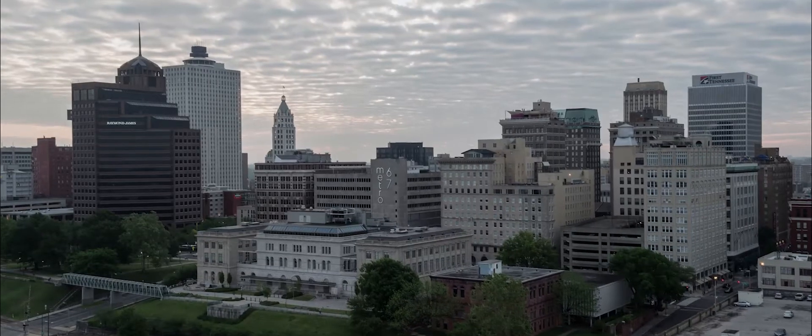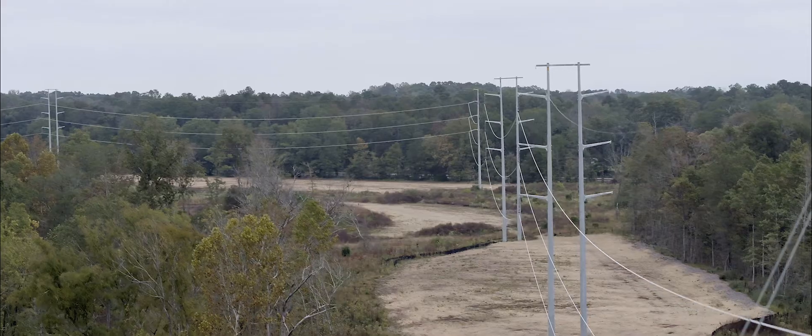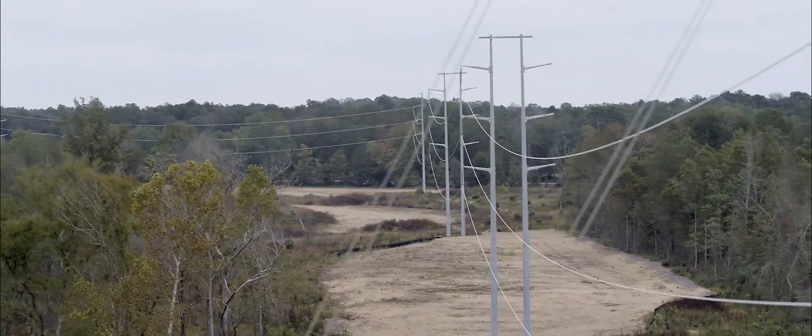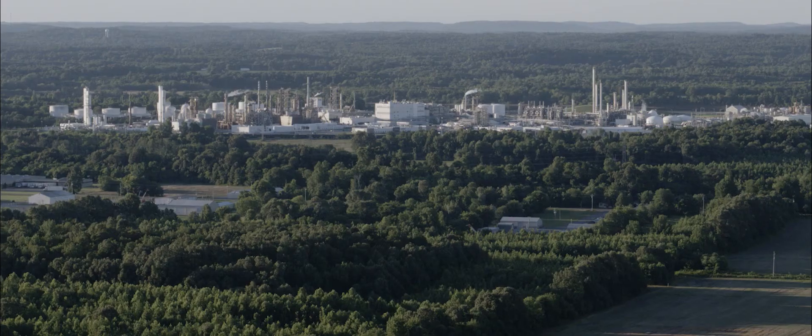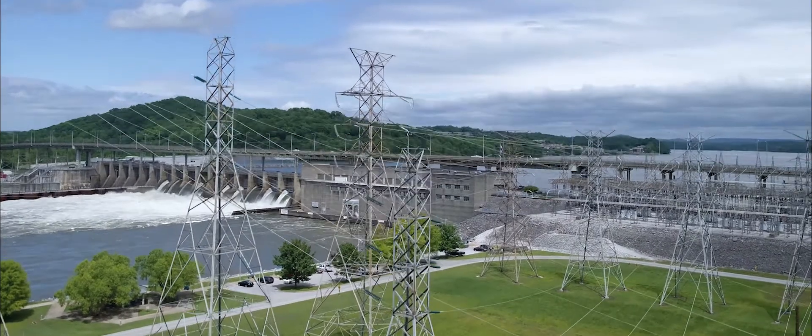If you look at jobs coming into the valley, one of the first things that a new company looks for is: do you have reliable power? So if TVA has a good transmission line and it's maintained properly, then we offer a lot of companies an incentive to come into the valley. It could attract businesses, and it certainly makes their power more reliable — the more robust the transmission grid system.